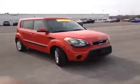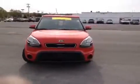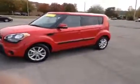Hey guys, this is a 2012 Kia Soul Plus video demonstration brought to you by Carnival Kia Franklin, located off of Interstate 65, right off of Exit 65 at 1413 Murfreesboro Road in Franklin, Tennessee.